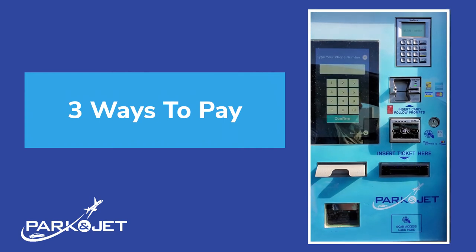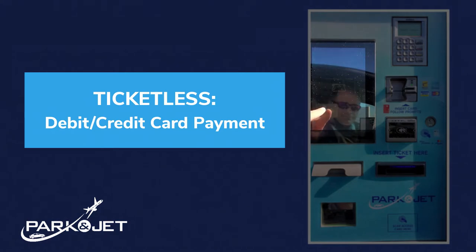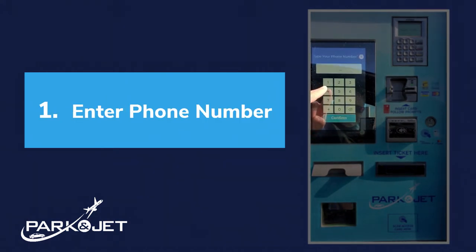Thank you for parking with ParkingJet. There are three ways that you can pay for your parking. The first is the ticketless method. Follow the on-screen prompts to enter your mobile phone number and press the confirm button.